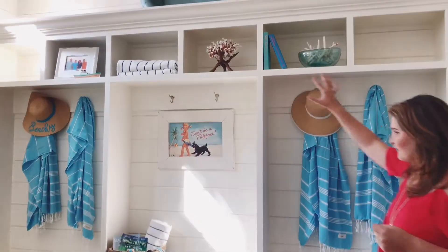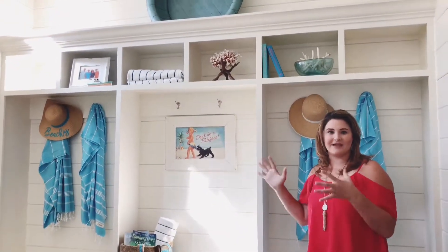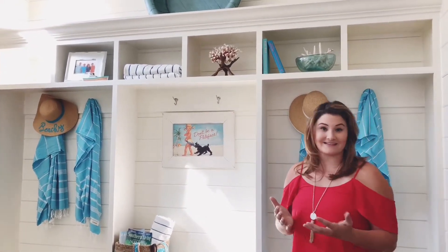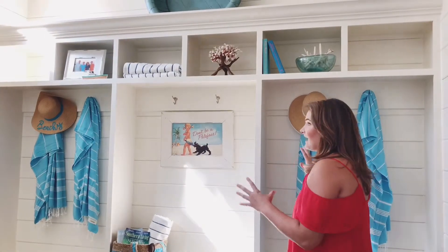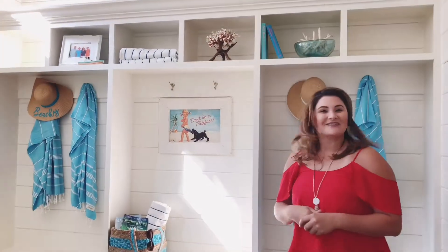When you look at everything, all of the elements, they really start to look like one giant piece of art purposefully put together — and that's what styling is all about. Pulling items together to make them look unified and consistent. And so there you have it, the Coastal Mudroom. We'll see you next time, bye!